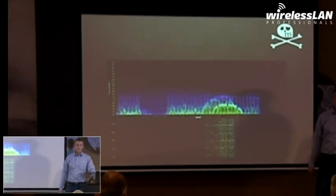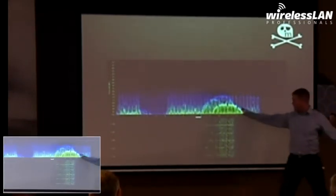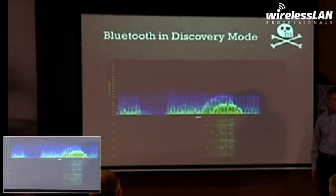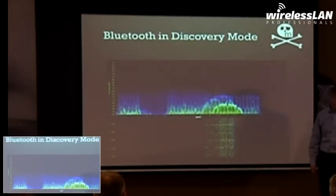We're going to go through a quick quiz. What's this? We know this is a G or B network, right? Well, that was Bluetooth in discovery mode — all this is. Interesting.